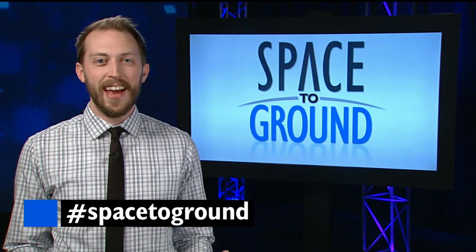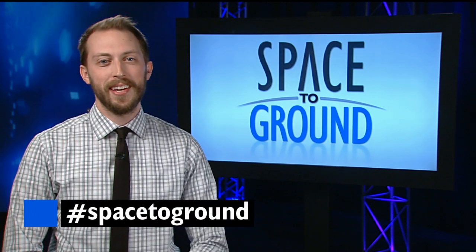Keep sending us your questions using the hashtag Spacetoground. We'll see you next week.